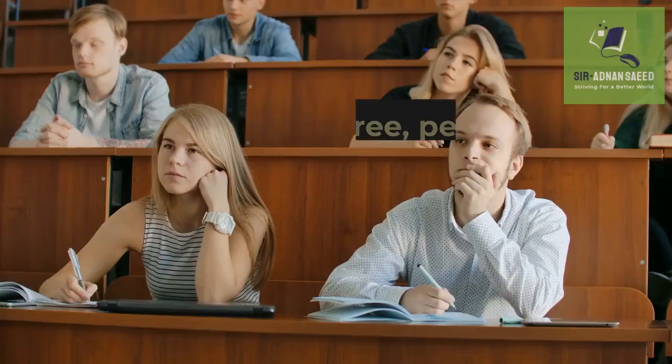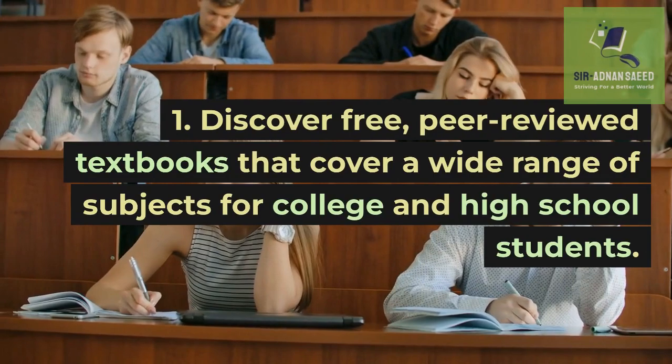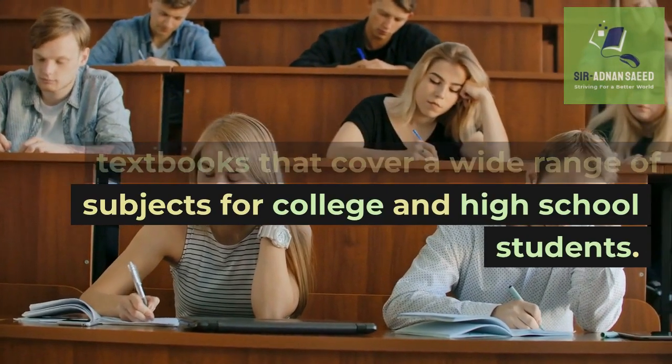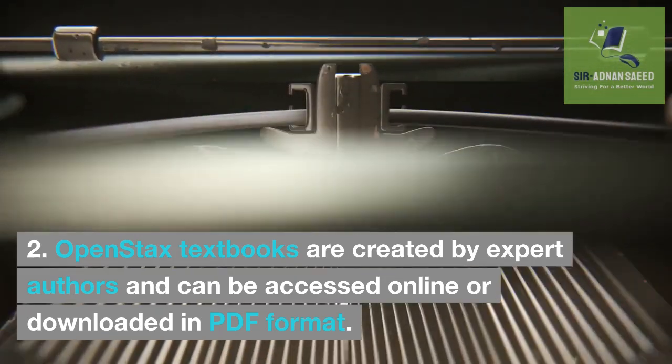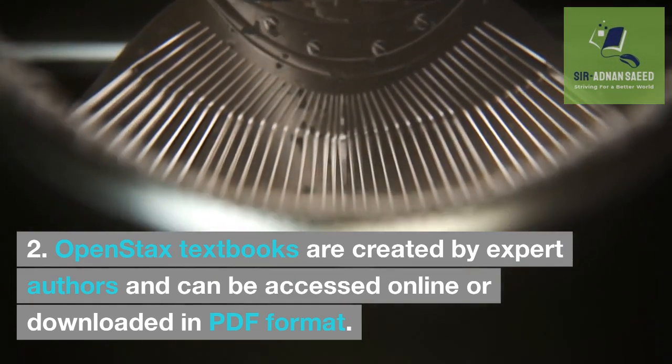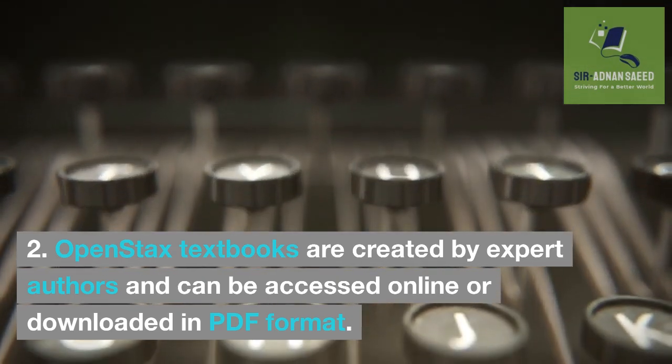OpenStax: Discover free, peer-reviewed textbooks that cover a wide range of subjects for college and high school students. OpenStax textbooks are created by expert authors and can be accessed online or downloaded in PDF format.